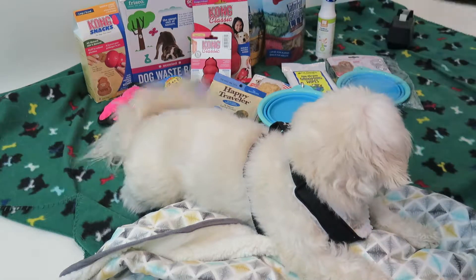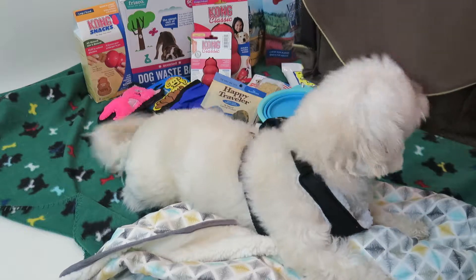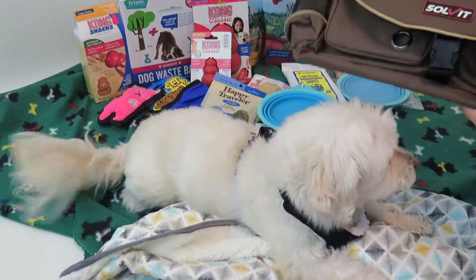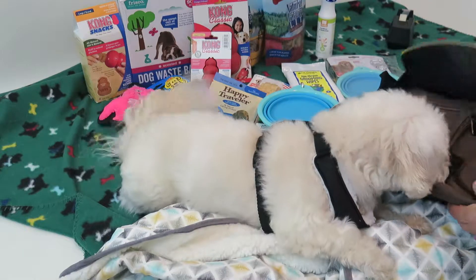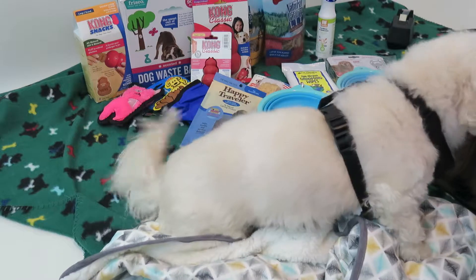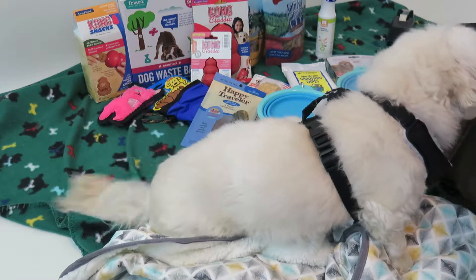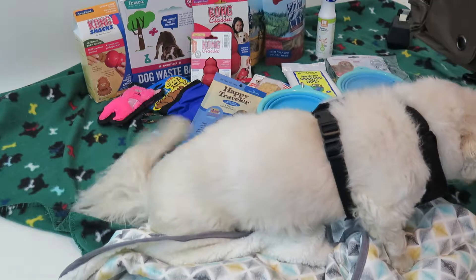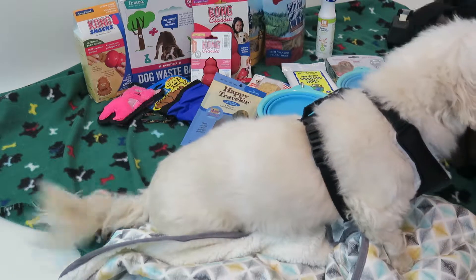Super excited about the Solvit bag. This is one of the bags that I've been wanting to get for so long. It's beautiful and so versatile. It's got so many pockets — you can put so many things. Lots of different compartments, inside and on the outside of the bag.